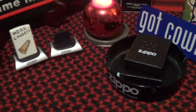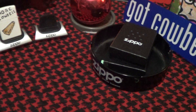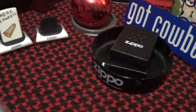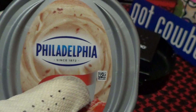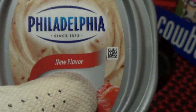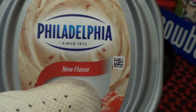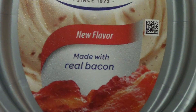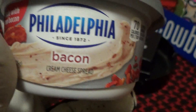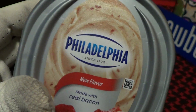But first, I found something in the grocery store. It is made by Philadelphia, the makers of cream cheese since 1872. They have a new flavor, and I predict this will be an instant success — it is made with real bacon. So that is the Philadelphia cream cheese bacon flavor. A great cheese spread.